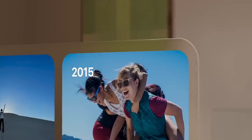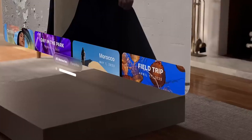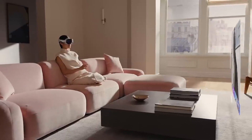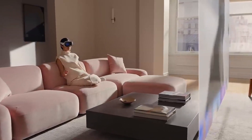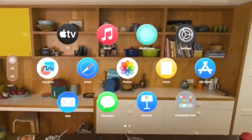The headset handles demanding VR applications and resource-intensive AR experiences with ease, ensuring a smooth and immersive journey. This level of performance empowers users to fully engage and interact with the digital world, whether it's for gaming, creative endeavors, or productivity tasks.